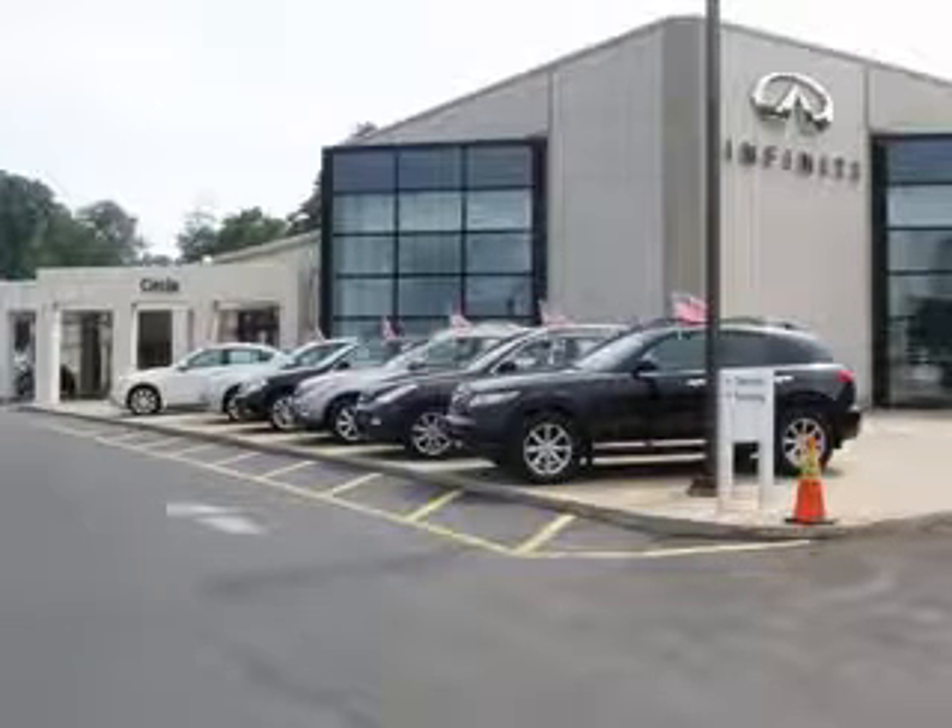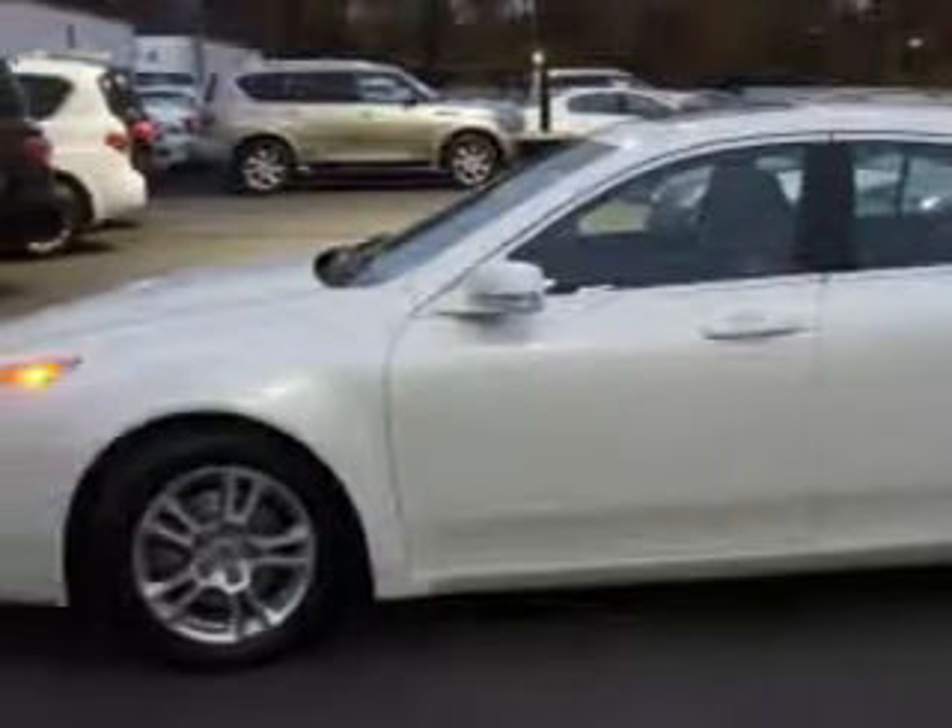Thank you for visiting Circle Infinity, where customer service means making your car buying experience as easy and enjoyable as possible. Check out this White Diamond Pearl 2010 Acura TL, equipped with a 6-cylinder engine and an automatic transmission with 73,794 miles. Enjoy an impressive 26 miles to the gallon on this great car with features like: